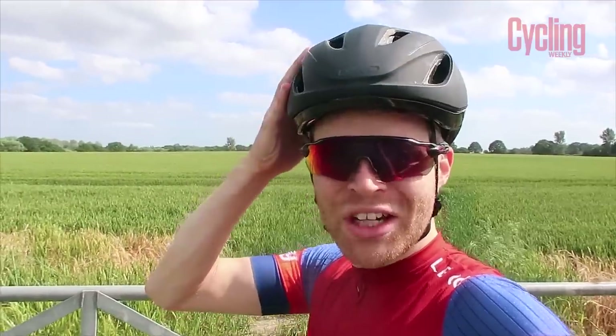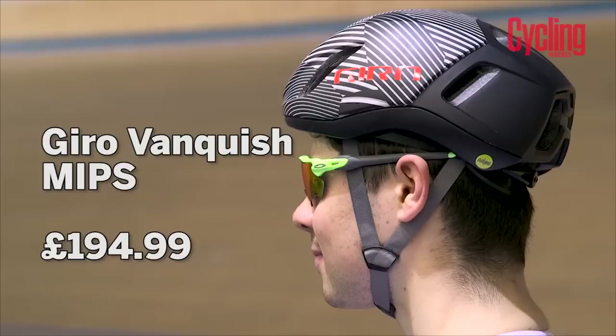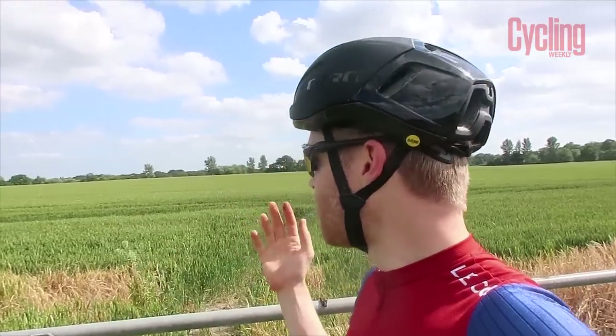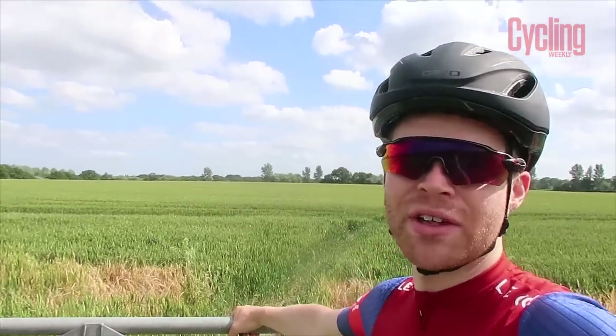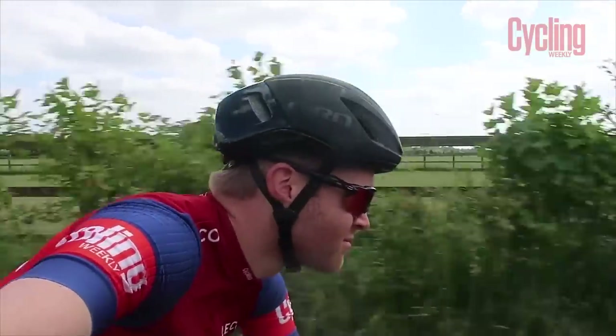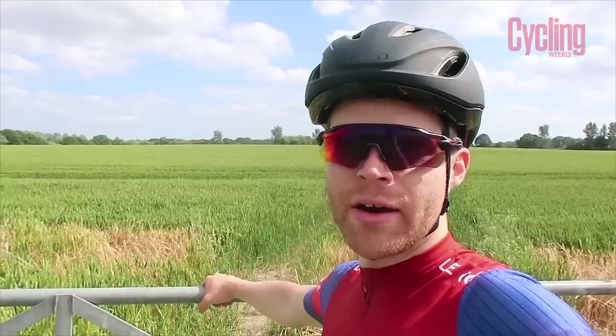I've been wearing the Giro Vanquish for a while now and I've ridden it in all different kinds of conditions — hot days, cold days in the mountains, around 30 degrees, when it's raining, and perfect days at about 20 degrees. I've got a really good feel for how it performs. It feels fast when it's on, and we've independently aero tested it.